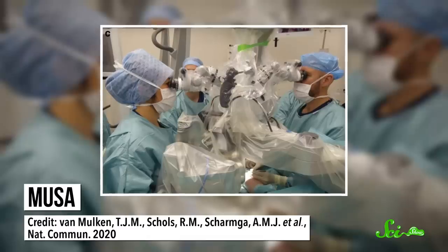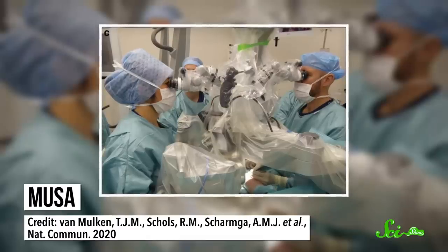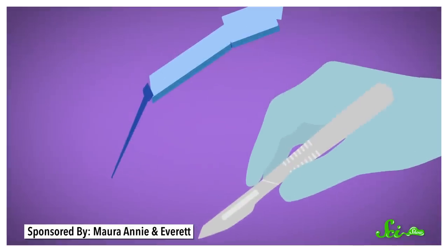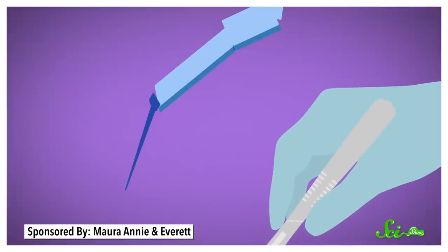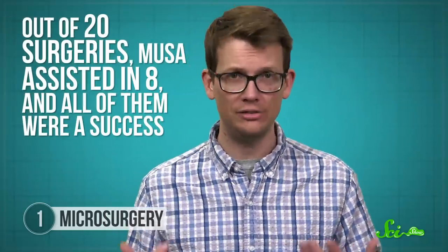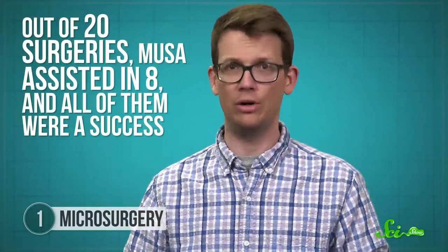To manipulate the robot, a surgeon looks at the patient through a microscope and moves a set of controllers, as if they were operating directly on a person. But it's the robot's tiny tools that are actually performing the surgery. The robot mimics the surgeon's movements exactly, except it filters out tremors. It also scales those movements down, since the surgeon is looking at the patient through a microscope and making bigger motions. Out of twenty surgeries, Musa assisted in eight, and all of them were a success.